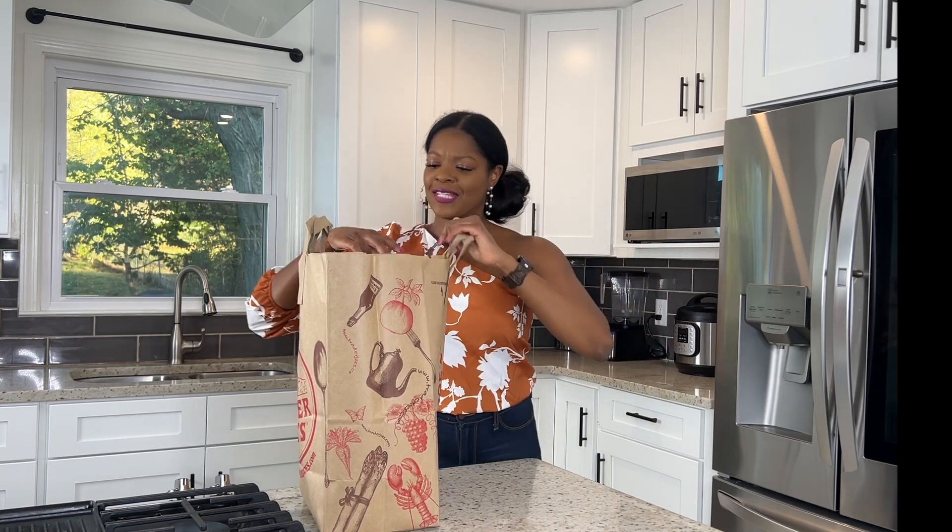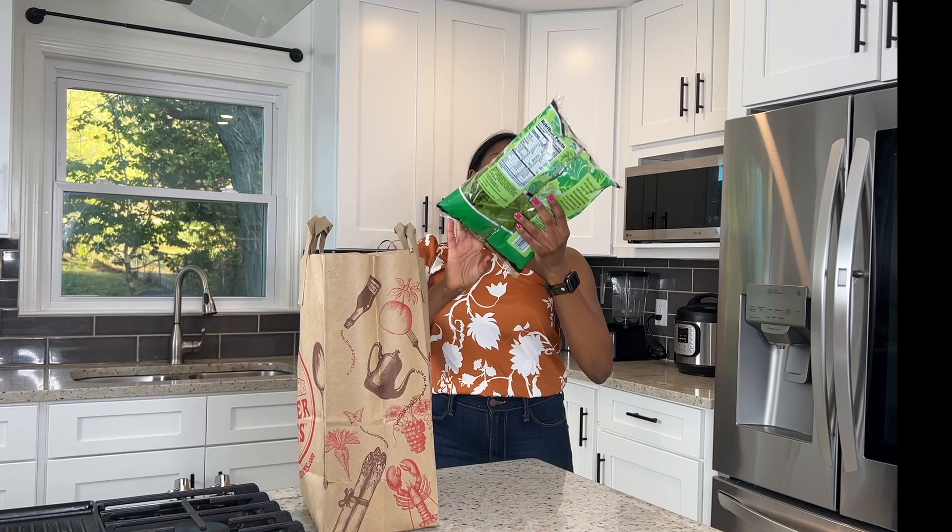What's up y'all, it's your girl Brandy from Stay Snatched and I'm back with another Trader Joe's haul. It is the second week of November — I don't think I've hauled anything since October and there's so much new stuff out there. They were putting out all of the Thanksgiving stuff; turkeys actually just arrived today in the stores. So let's go ahead and dive in and get started.